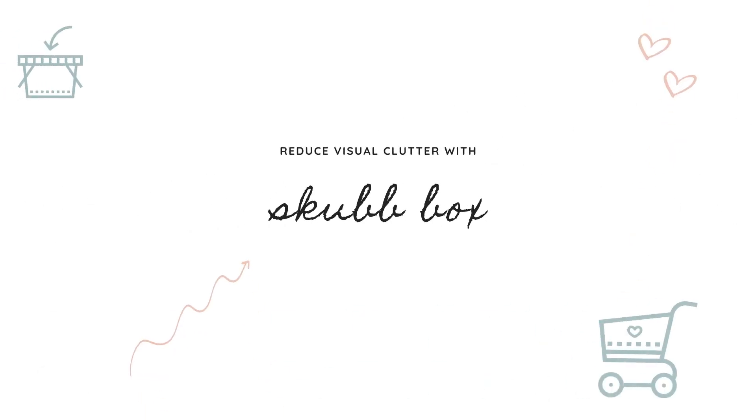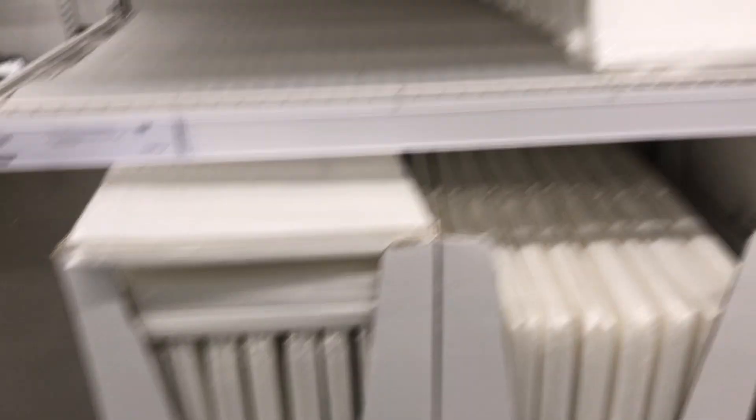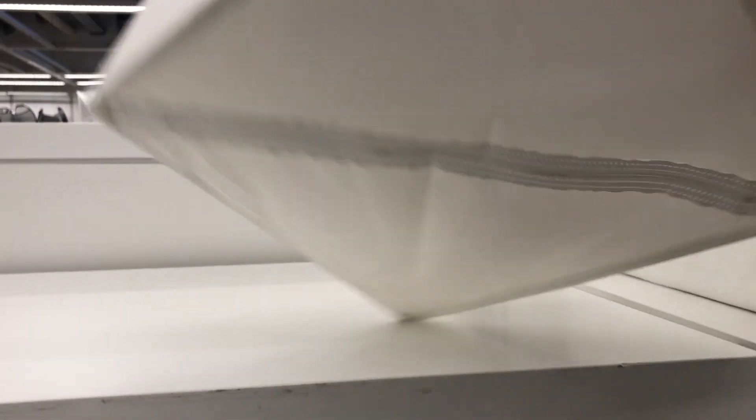The second way I like to reduce visual clutter is using the Skubb boxes. These are larger boxes that come in a set of three — they have a handle on the front and you can also unzip them to store flat if you need to.